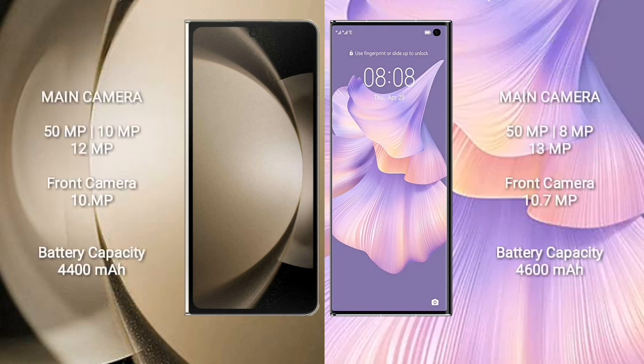Samsung Galaxy Z Fold 5 features a rear quad camera setup: 50 MP + 10 MP + 10 MP + 12 MP, and a 10 MP front camera. Huawei Mate X2 features a rear triple camera setup: 50 MP + 8 MP + 13 MP, and a 10.7 MP front camera. Samsung Galaxy Z Fold 5 has a 4400 mAh battery with 25W fast charging; Huawei Mate X2 has a 4600 mAh battery with 66W fast charging support.